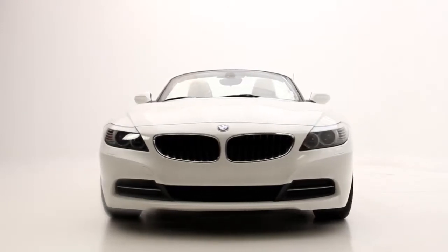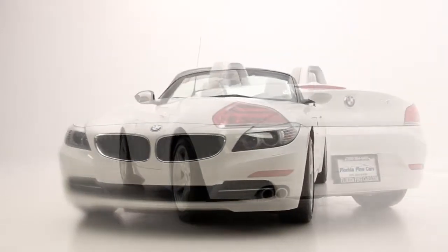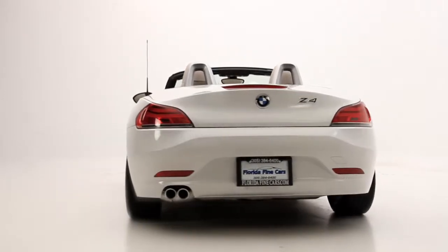The exterior color is alpine white with ivory white leather interior, and it's a Carfax one owner Florida car with no accidents.